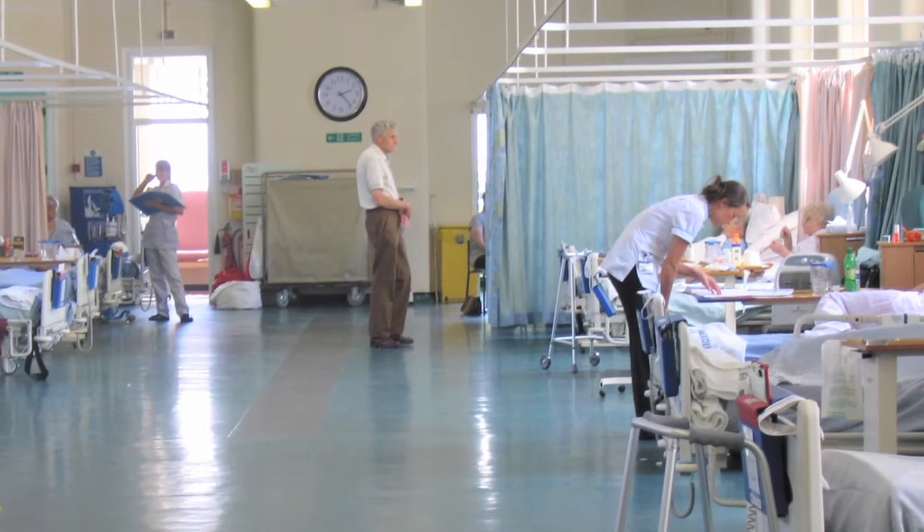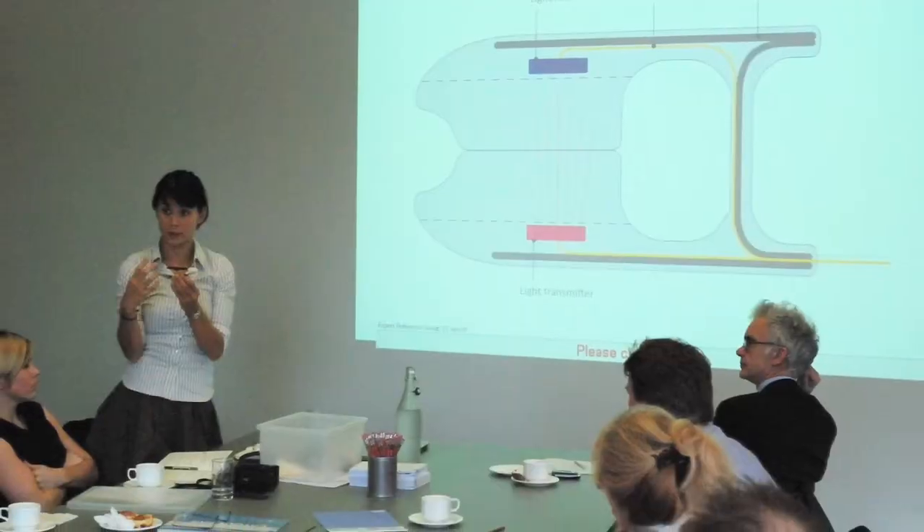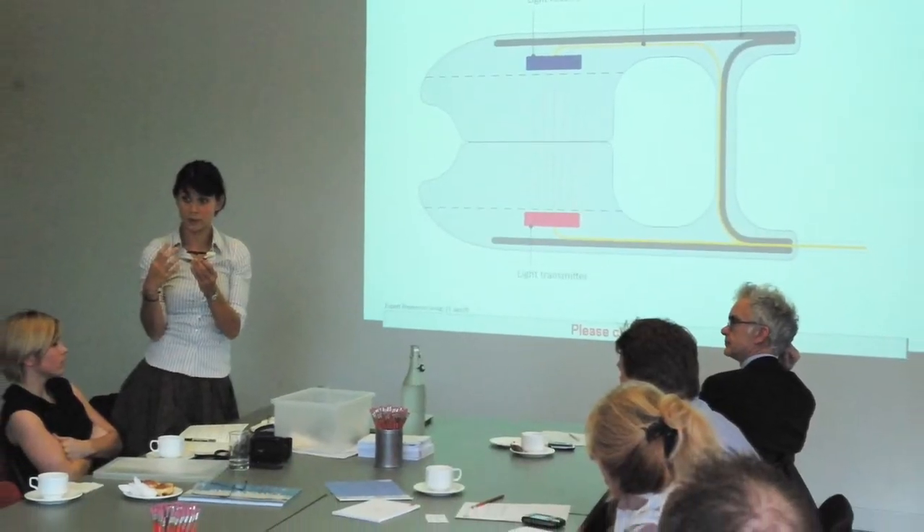Once we had the briefs we were able to visit a number of London based hospitals to see these products in action and talk to staff about why they were experiencing problems and how the designs could be improved. There was an expert reference group attached to the project — the country's leading microbiologists and nursing practitioners — and they were able to give us steer when we came to crossroads of design solutions, advising which was most appropriate from a nursing point of view.